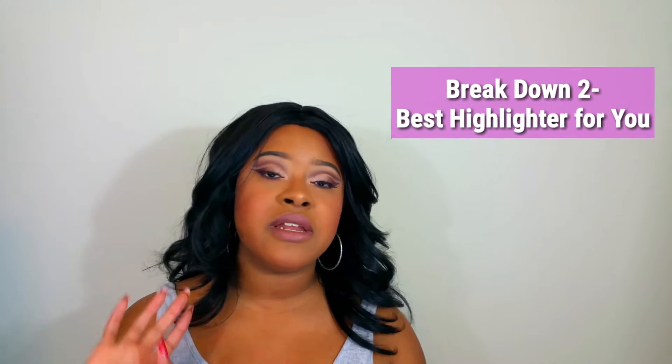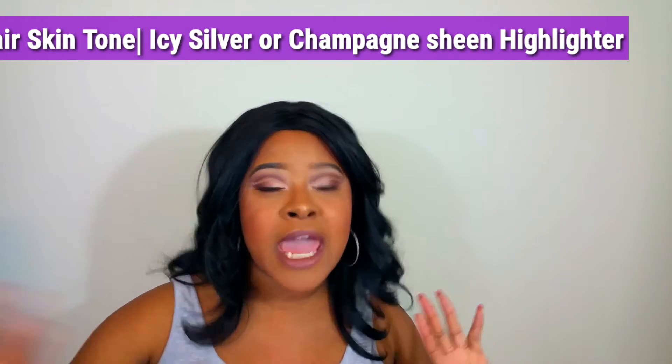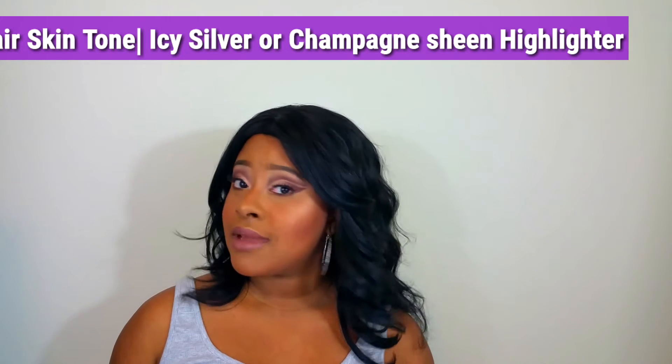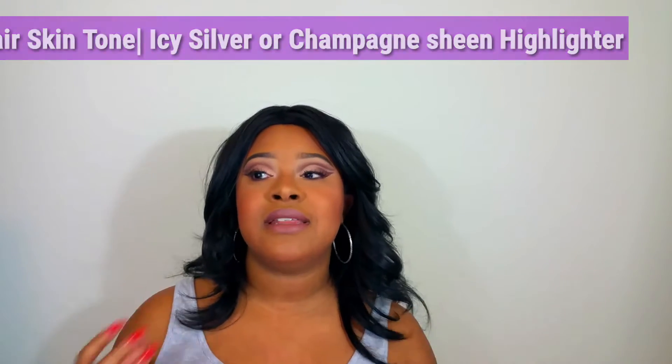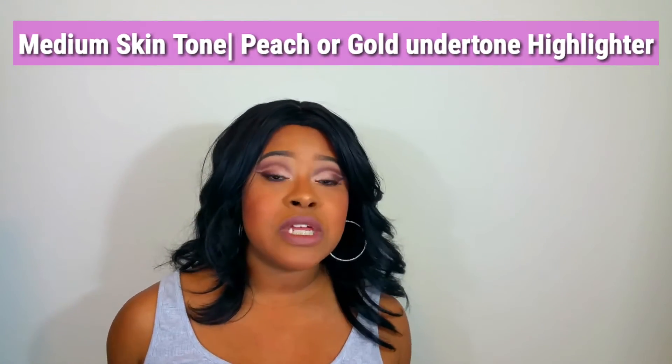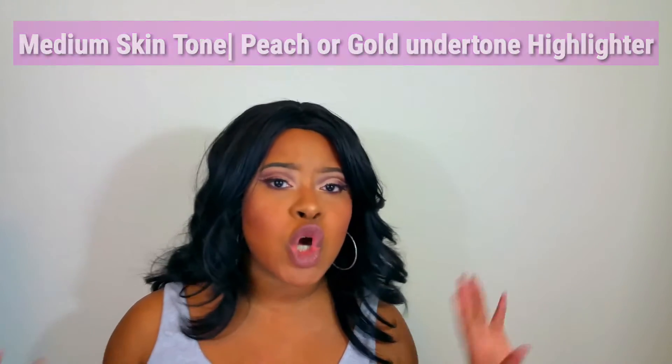Now let's break down the best highlighters for each skin tone — fair, medium, then deep and dark. For fair skin, lean toward highlighters with an icy silver or champagne sheen — that brings out your natural highlight. For medium skin tones like mine, a peachy, gold, rose gold, or bronzy type of highlighter works best.